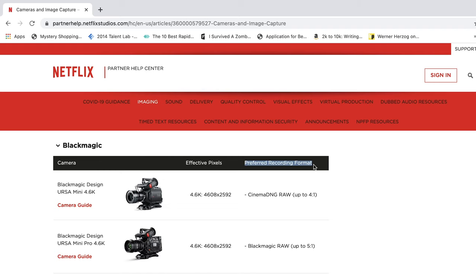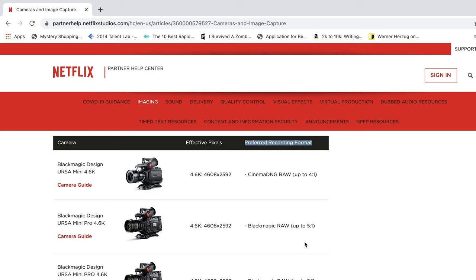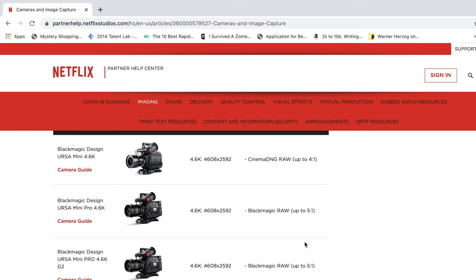However, the world is changing and so is the industry standard for what is expected when you deliver a project. And let's be honest, you didn't buy that 6K camera to shoot in HD did you? You wanted to wield the full might of that 6144x3456 sensor.